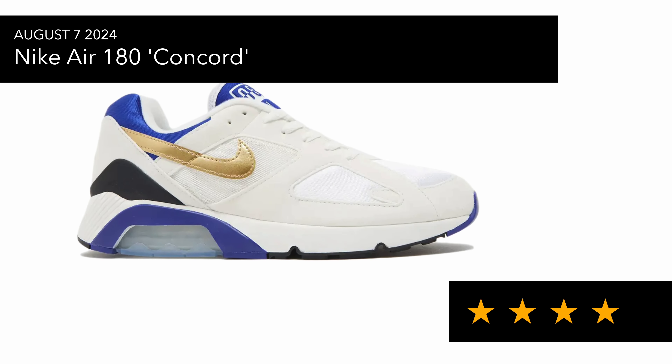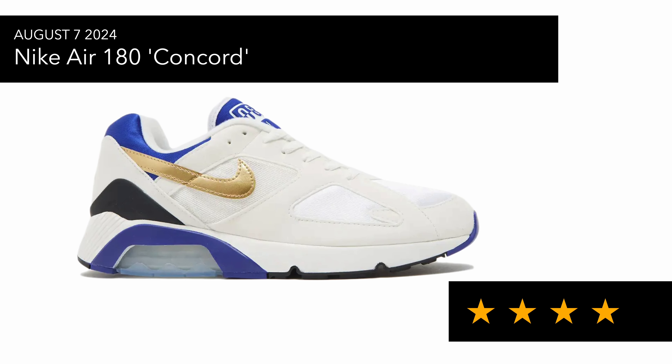A sneaker that I grabbed and have reviewed is the Air Max 180 Concord. This is a pair that I think is really nice — not as nice as the Ultramarine in my eyes, but still a very cool pair.